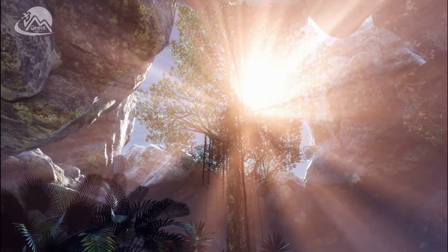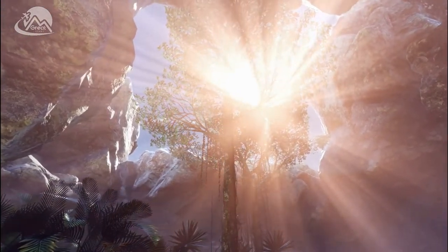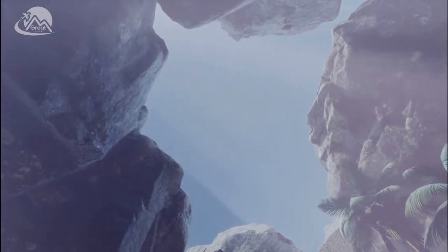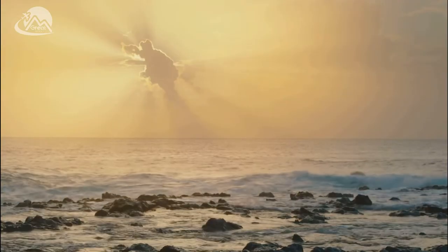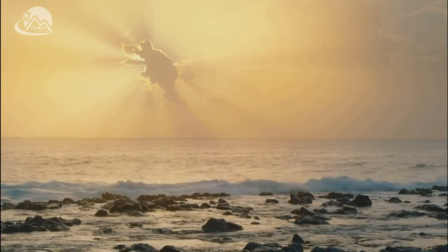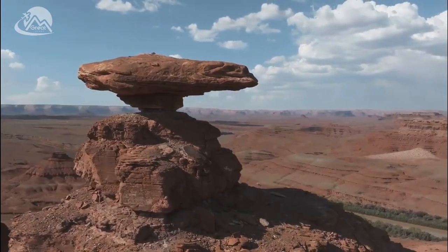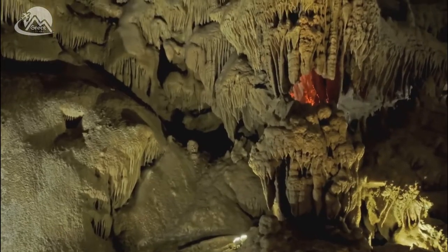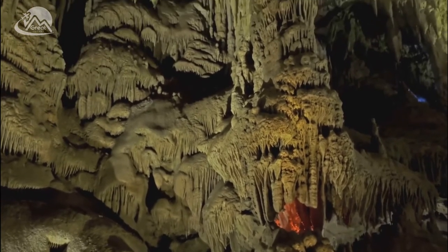Over hundreds of thousands of years, these crystals continued to grow, undisturbed, in their sheltered environment. The result is the awe-inspiring sight that greets us today — a forest of towering crystals, some reaching lengths of up to 12 meters and weighing as much as 55 tons. The formation of this crystal kingdom is a testament to nature's ability to astound and enchant, demonstrating the power of time, the importance of patience, and the mesmerizing beauty that can result from the perfect combination of elements and conditions. The giant crystal cave is not just a cave — it's a testament to the enduring creative power of nature.